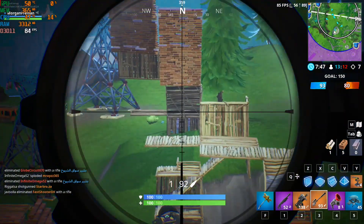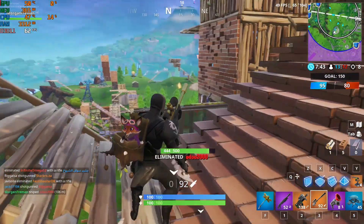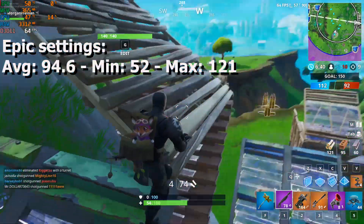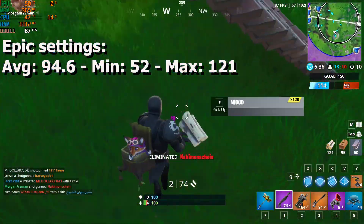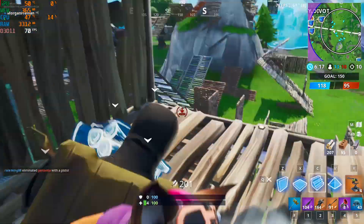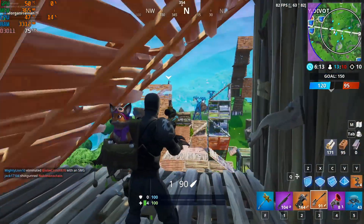Coming right up is Fortnite on epic settings. MSI Afterburner didn't work on Fortnite so I had to use Fraps to measure fps. We got an average of 94, a minimum of 52, and a maximum of 121fps. Since MSI Afterburner didn't work, I could only guess who bottlenecked — the GPU or the CPU — but I'm sure it was the GPU.